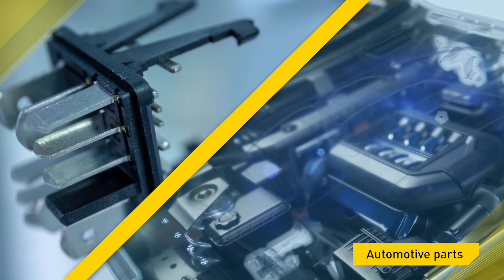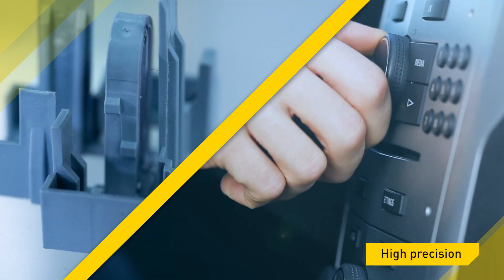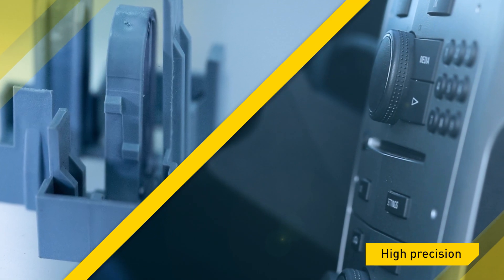We currently produce parts for the automotive industry, especially connectors and electromagnets, but also parts for the industrial field. The parts produced in Flaro are used as components for the most famous automobile brands.